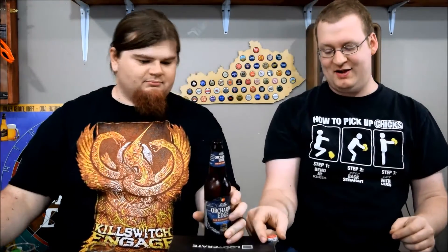Welcome to Kentucky Brew Reviews. I am Special K, and I'm Radar. Today we've got Angry Orchard Hard Cider — it is the Orchard's Edge Old Fashioned Hard Cider. It's 5.5% alcohol by volume.